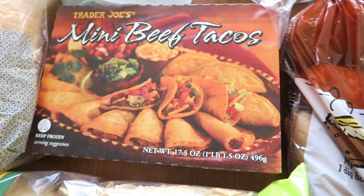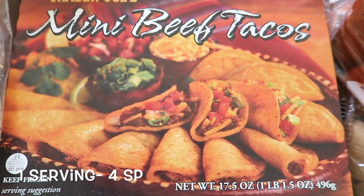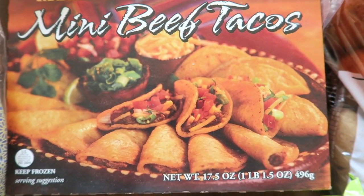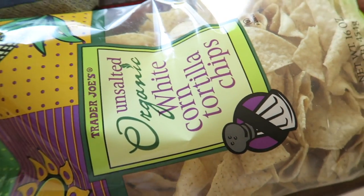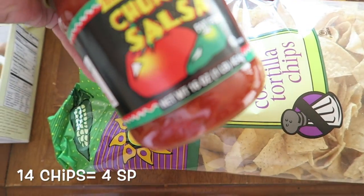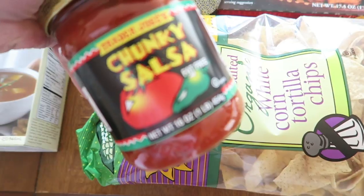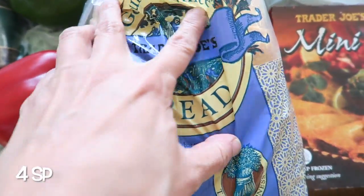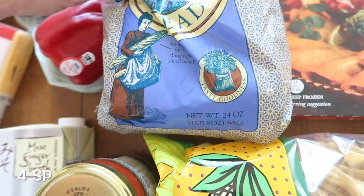Then we've got some mini beef tacos. My husband likes these and my daughter likes these too — they fill it up with cheese and all that good stuff. I've been craving chips and salsa, so I got unsalted chips and some chunky salsa. And then I got some bread — it's like a sourdough kind of bread.